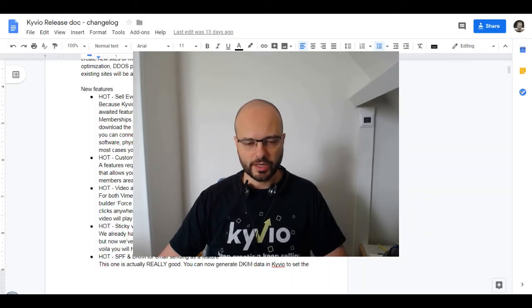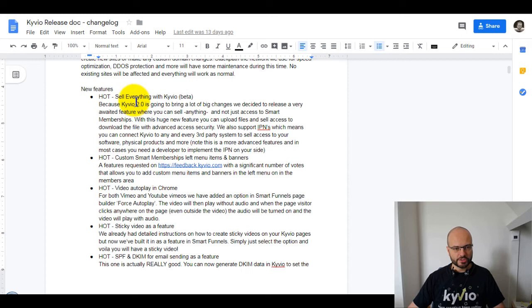Let me log in and jump over to my list because I didn't remember everything by heart — there is a lot to go through today. Let's first start with our most exciting new feature: sell everything in Kyvio. Right now we have it dedicated as a beta, so we are still working on it, but everything is very well tested. If there's anything you run into, let us know in support and we'll be on top of that.